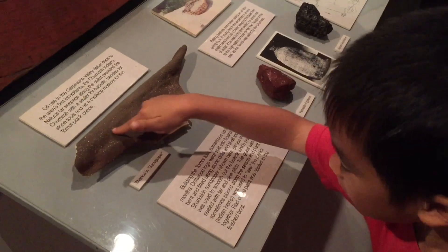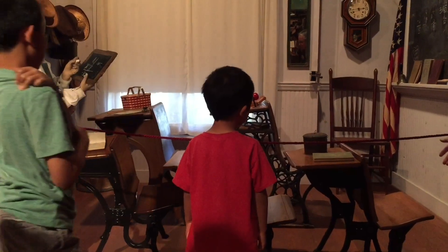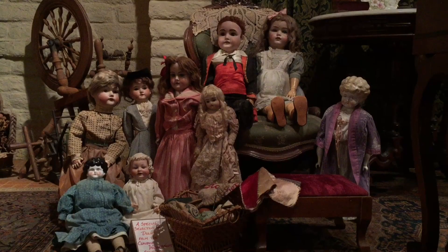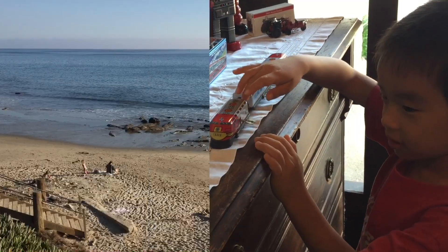Brother is playing with some hands-on exhibits. We also got to see an old living room, kitchen, and schoolhouse. More creepy dolls! Let's head to the next location.